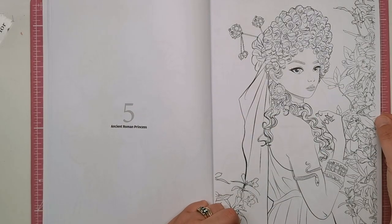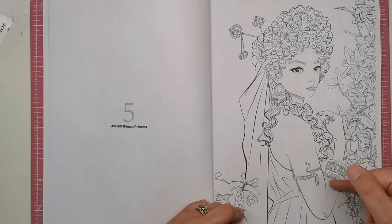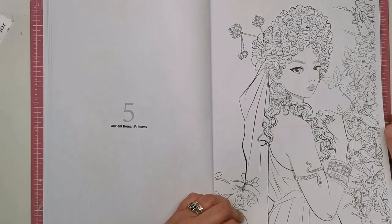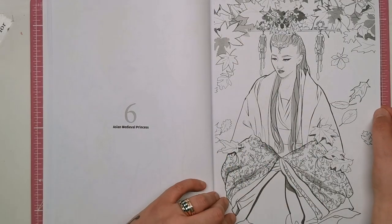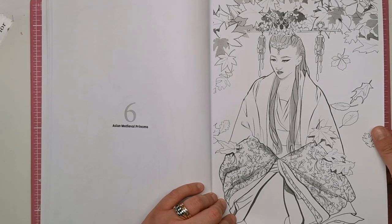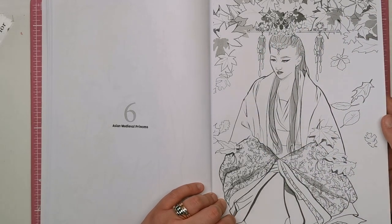We've then got the ancient Roman princess — long swathes of fabric, togas, well that'd be ancient Greek but still. We've got a snake bangle around her upper arm, jewellery, bangles, earrings and loads and loads of curls and ringlets in her hair. This one is the Asian medieval princess — a beautiful traditional Asian gown. I'm not sure what you call these, I think it's Chinese or Japanese, but it is definitely traditional costume with all of the bejeweled pieces on her head.